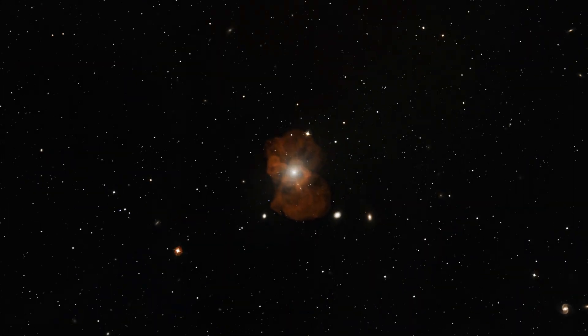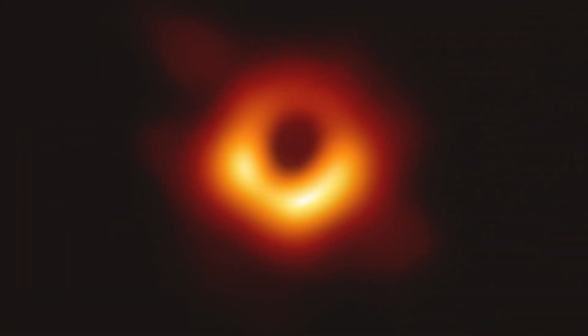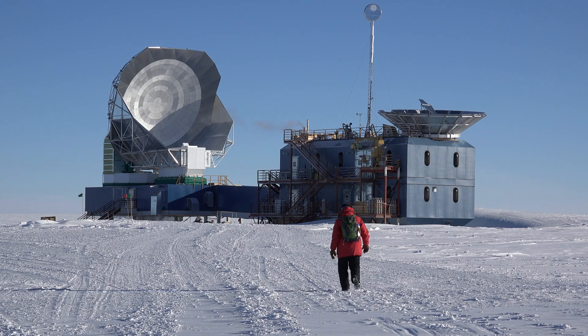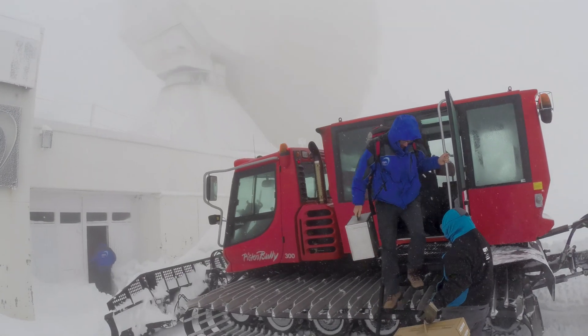That's when they revealed the supermassive object at the center of the M87 galaxy to the world — the very first image of a black hole. To understand exactly how hard that was, let us drop in some facts.